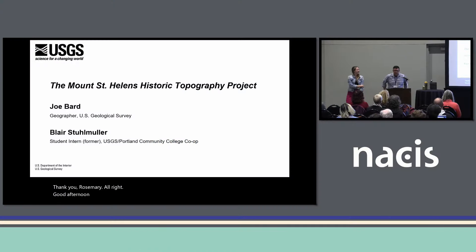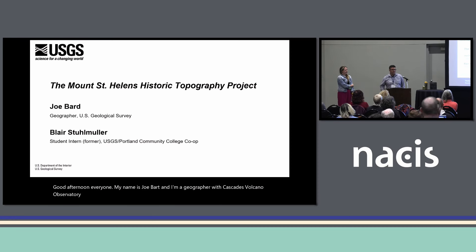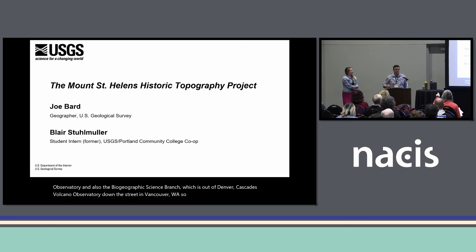Good afternoon, everyone. My name is Joe Bard and I'm a geographer with the Cascades Volcano Observatory and also the Biogeographic Science Branch, which is out of Denver. Cascades Volcano Observatory is down the street in Vancouver, Washington. Today I'll be introducing the Mount St. Helens Historic Topography Project.